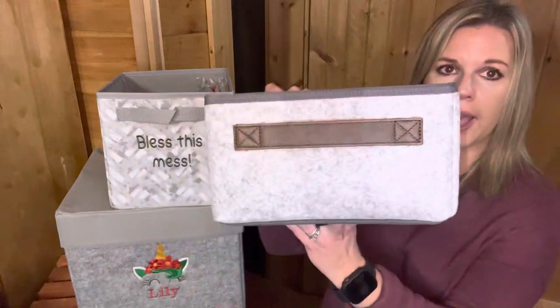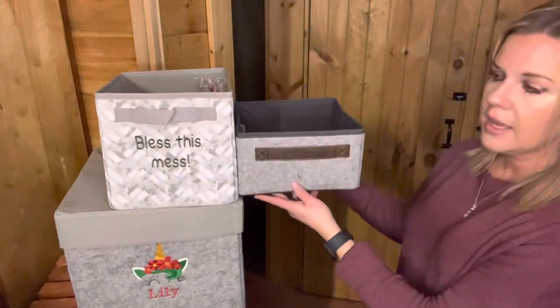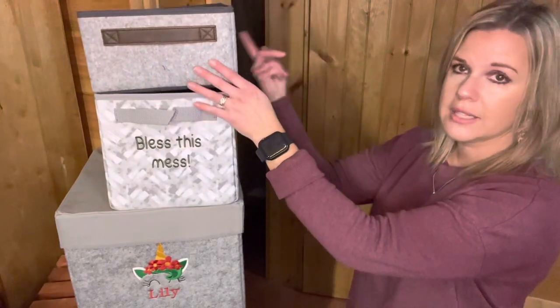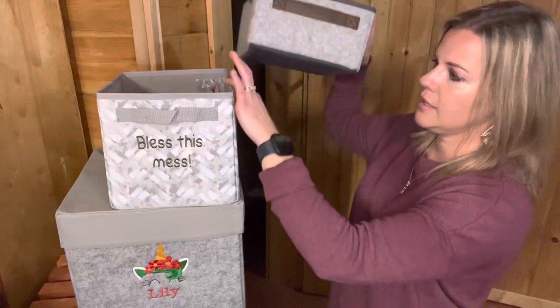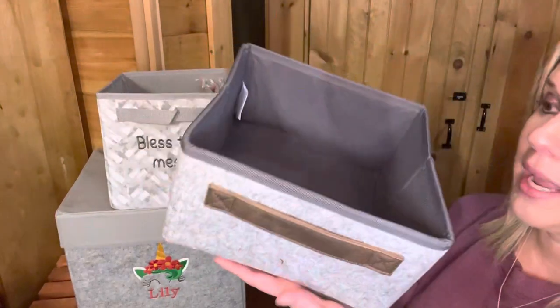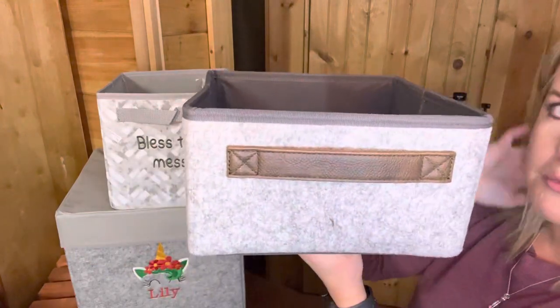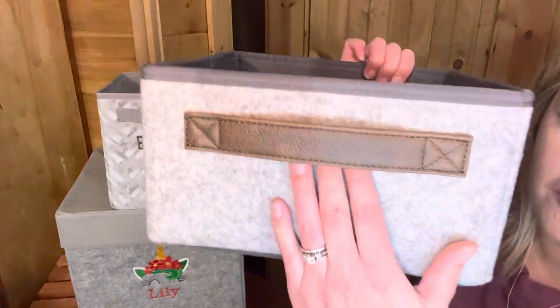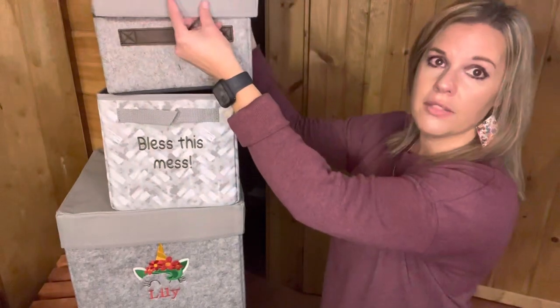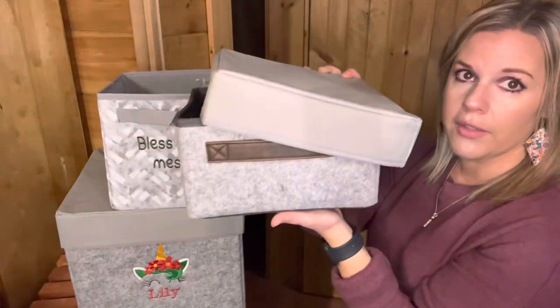We also have the Your Way storage bin. It's going to be about half the size — it's still the 9 by 9 but it's 5 inches tall instead of the mini cube which is maybe 9 inches tall. I love this in my pantry — I organize my pantry with these and it's great. I love the felt; it just looks so warm and cozy there. The Your Way mini cube lid will also fit on this if you need it. That is our felt line with 31.